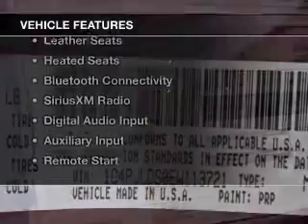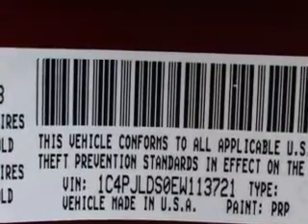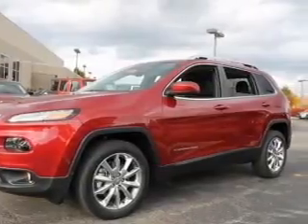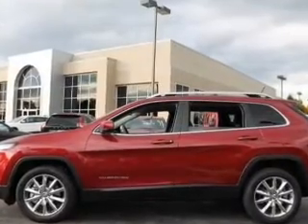The features include internet connectivity, heated steering wheel, push-button start, leather seats, heated seats, Bluetooth connectivity, Sirius XM satellite radio, digital audio input, auxiliary input, and remote start.